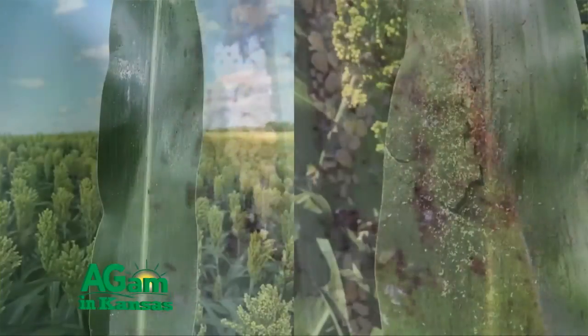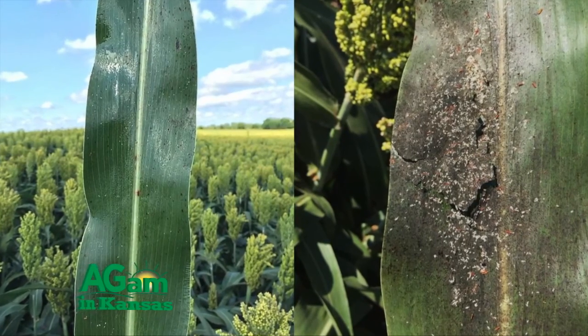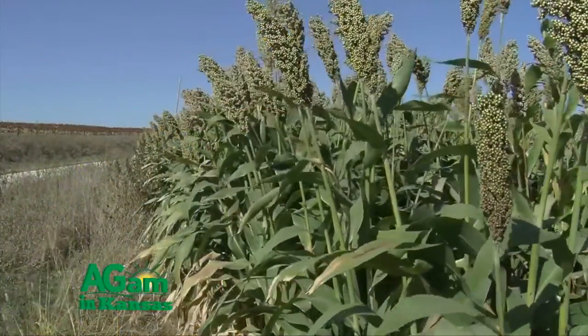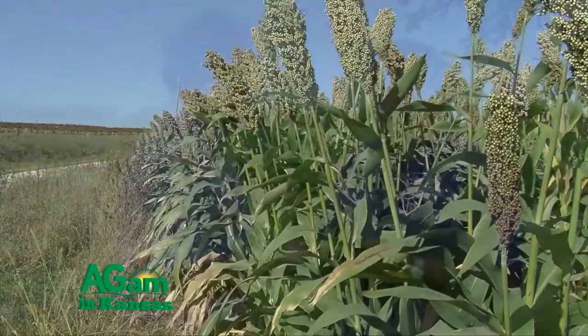The sugarcane aphid will take over sorghum plants. The problem is it's very prolific — every aphid is a female, those females produce females, so populations can rapidly expand. They produce a lot of honeydew. Growers who experienced the sugarcane aphid in 2015 even had problems harvesting because of the amount of sticky honeydew. One nice thing we found last year is that beneficial insects — lady beetles, green lacewings, and little wasps — really helped. If the aphid populations came in late enough that beneficial populations were already there, they helped regulate those populations.